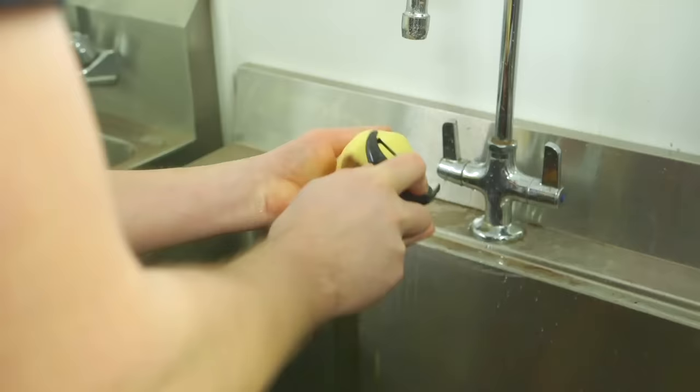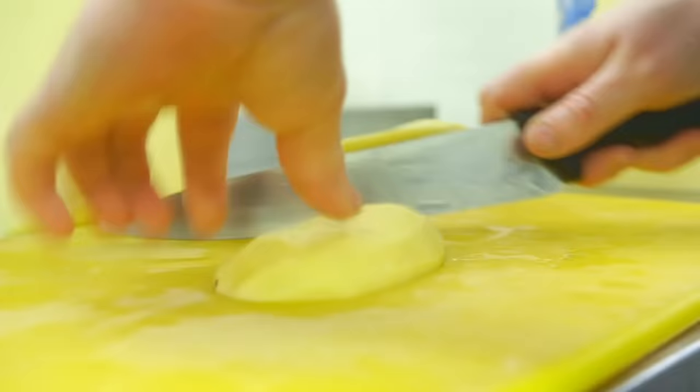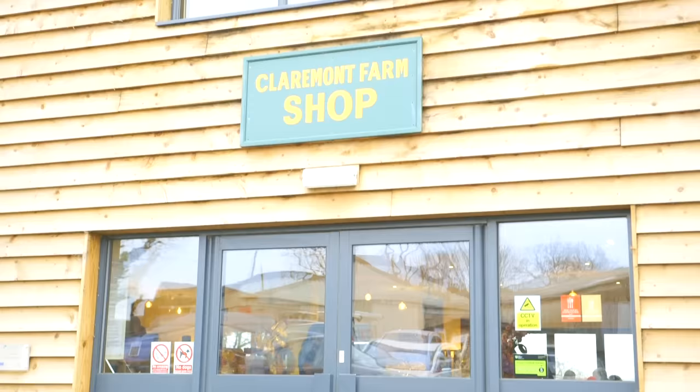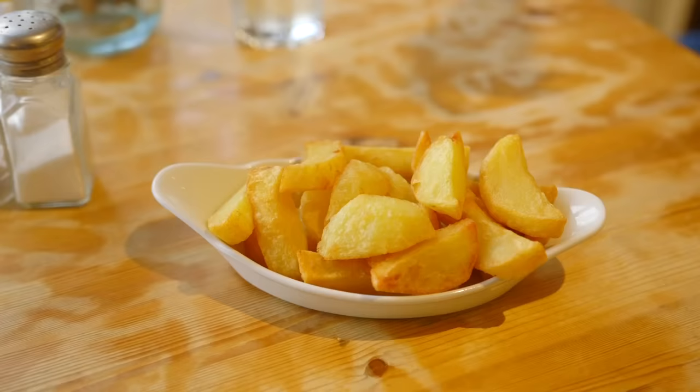Once the potatoes are ready, they make their way to the kitchen, where they're washed, peeled and chopped into chips by the chefs in the kitchen. Look at that! Fresh potatoes straight from the field and onto the plate. Yum!